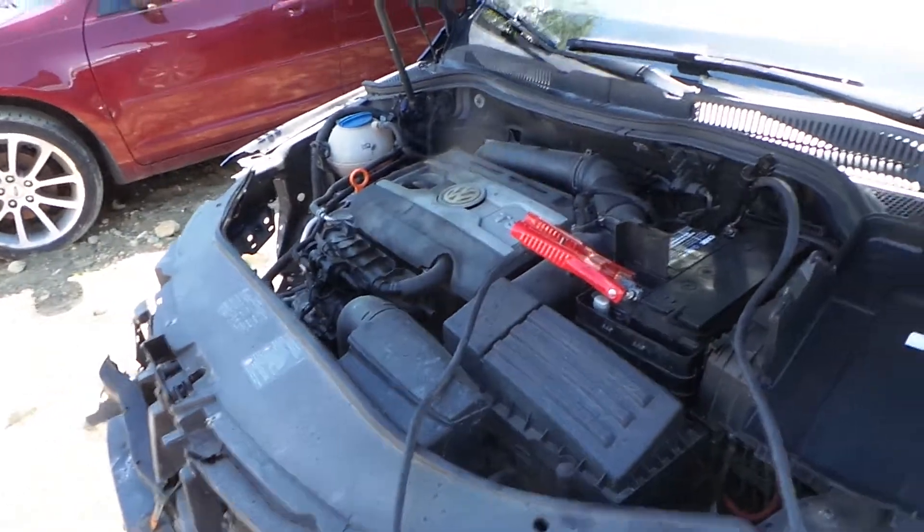This engine does run great. It only has 109,000 miles on it.